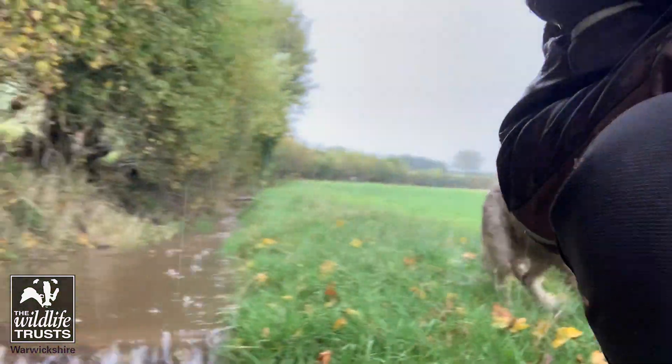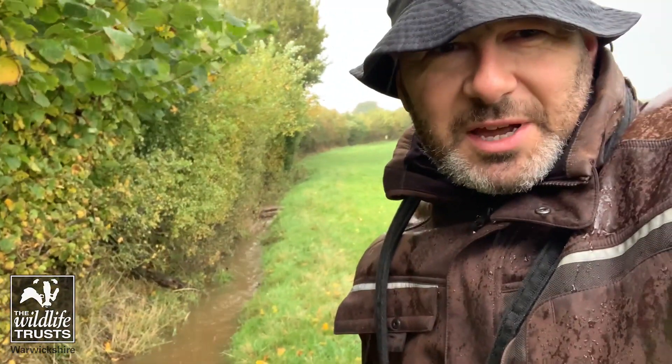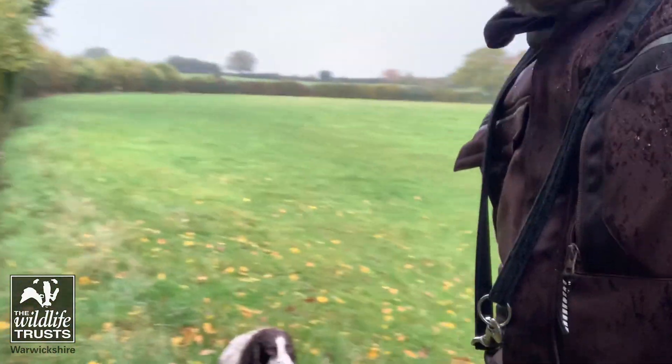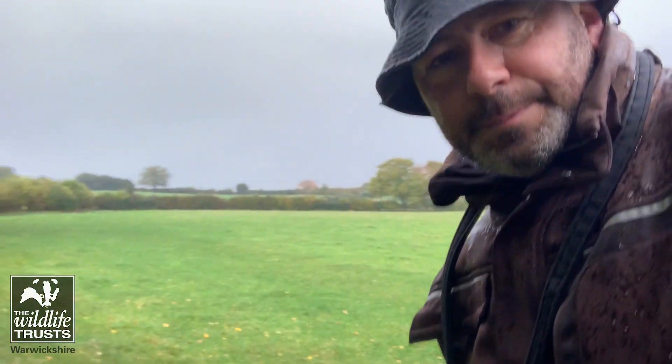Okay, so I'm going very wet — maybe it's time to go back and dry out and have some lunch. But I thought I'd like to share that with you. Yeah, that's natural flood management in action. Cheers.